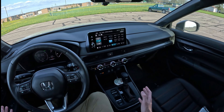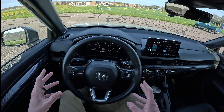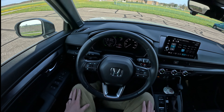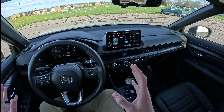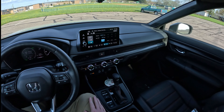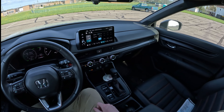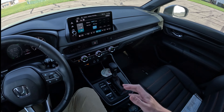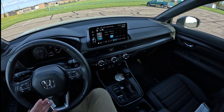This isn't a hypermiling video, because I think everybody should be comfortable while driving and it shouldn't be painful. This is just a video about some basic tips and tricks to get the most out of your CRV hybrid. I've been pretty impressed with the fuel mileage — 35 and a half miles per gallon in a vehicle this size is nothing to scoff at.